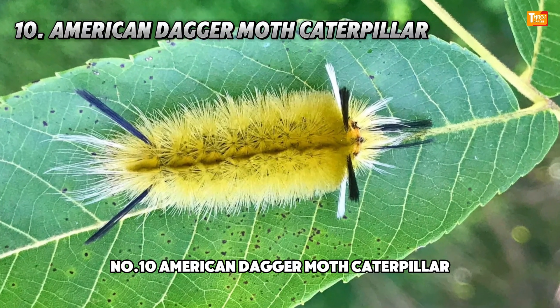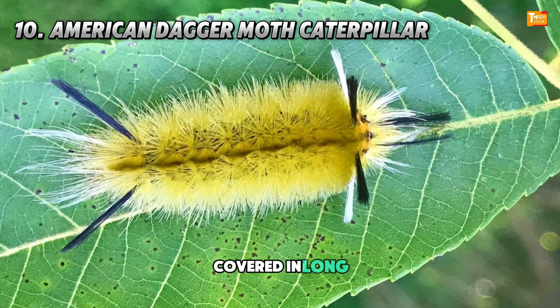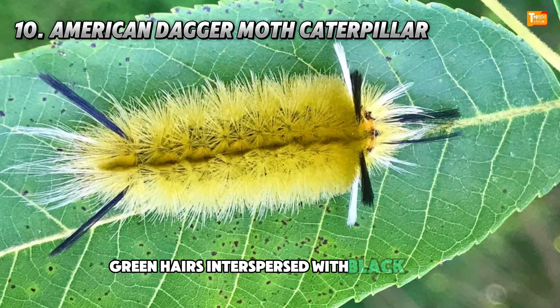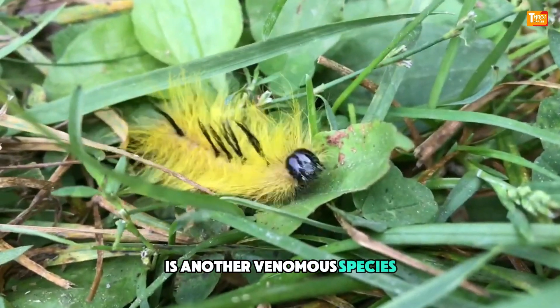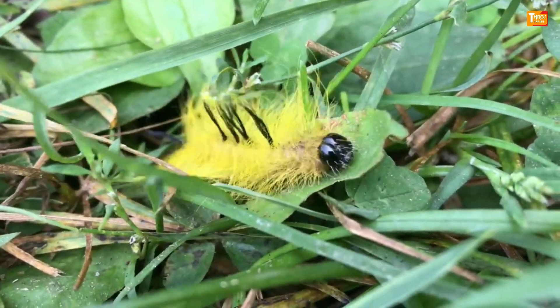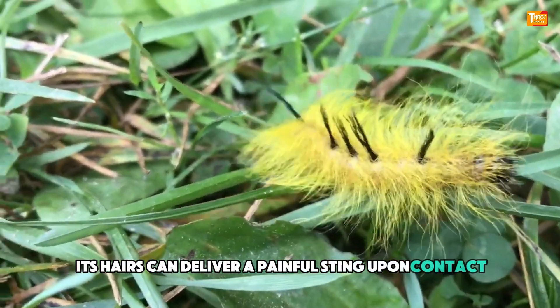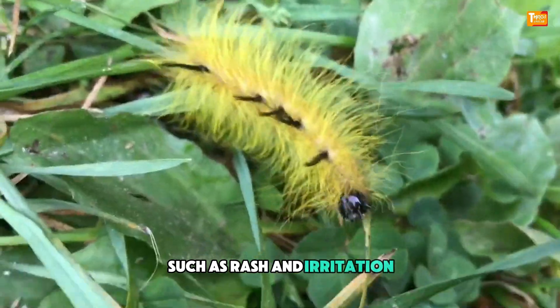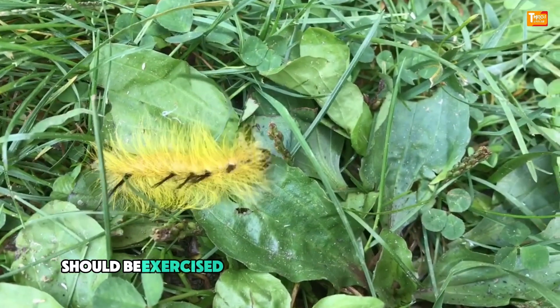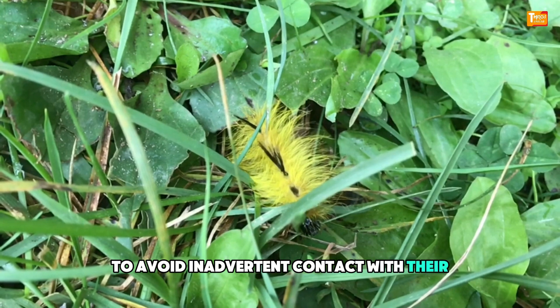Number 10: American Dagger Moth Caterpillar. Covered in long, green hairs interspersed with black spines, the American Dagger Caterpillar is another venomous species found on various tree species including oak and ash. Its hairs can deliver a painful sting upon contact, leading to localized reactions such as rash and irritation. Caution should be exercised when handling these caterpillars to avoid inadvertent contact with their defensive spines.